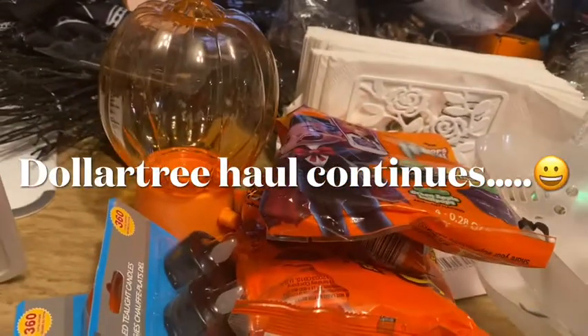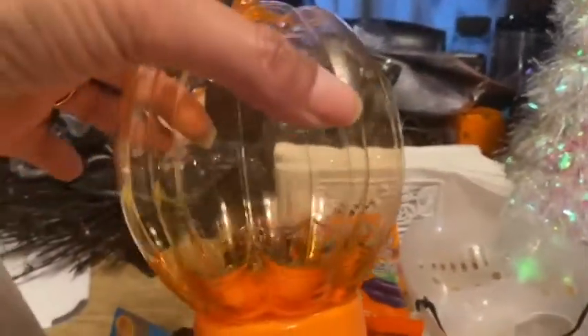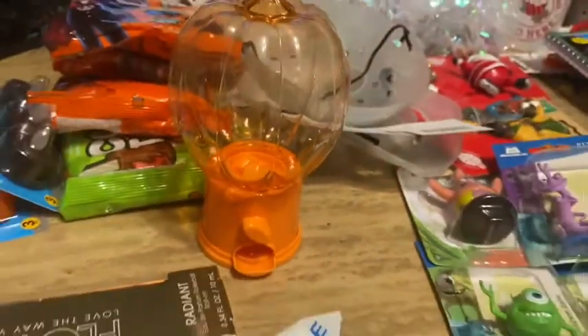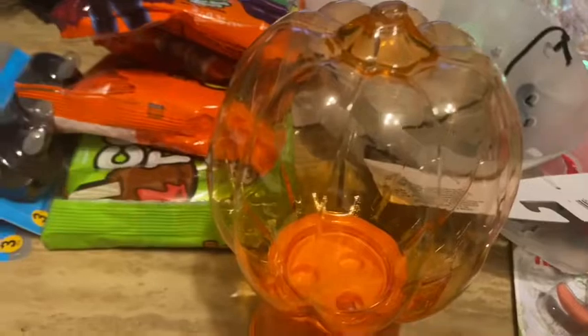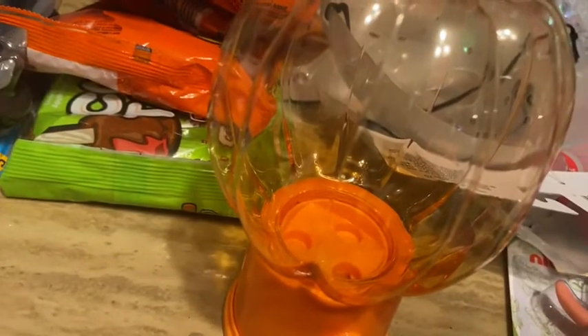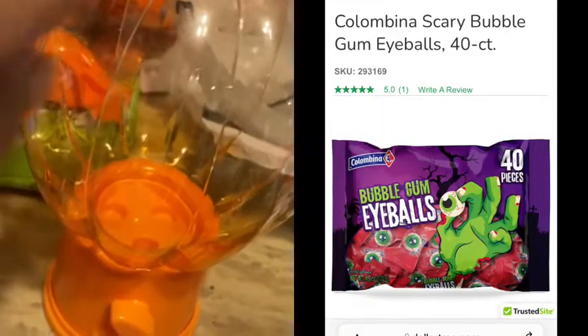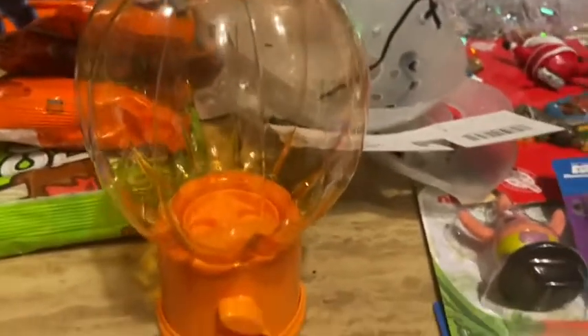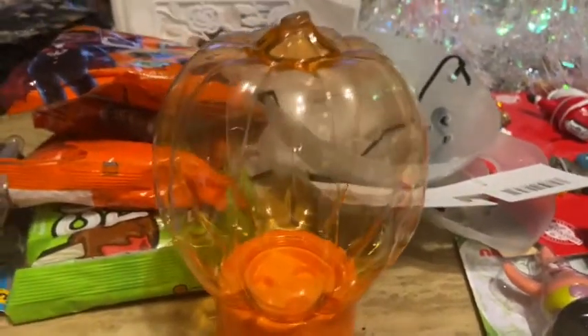We're getting into more Halloween! I promised I wasn't buying anymore, but I finally found these pumpkin-shaped gumball machines — or maybe they're just fall gumball machines. I bought one for my sister and one for myself. My sister put eyeball gumballs in hers — they won't come out the other end because they're too big, but it looked really cute. I may just put some lights in mine.